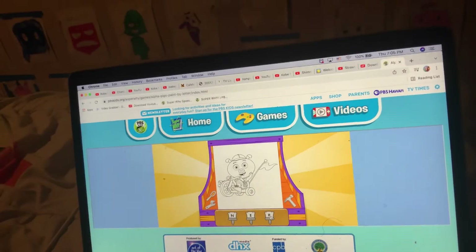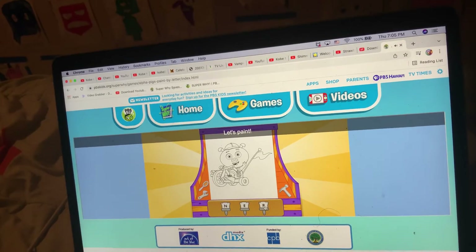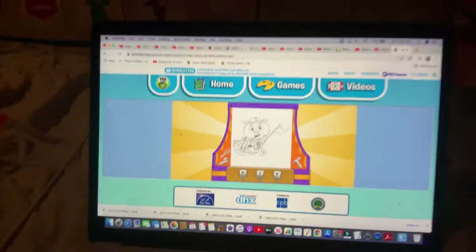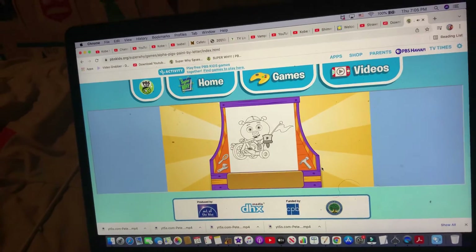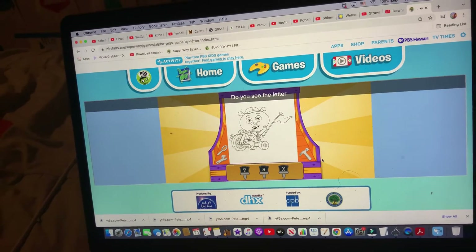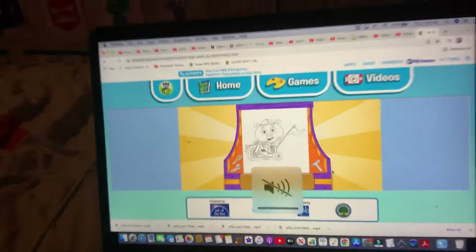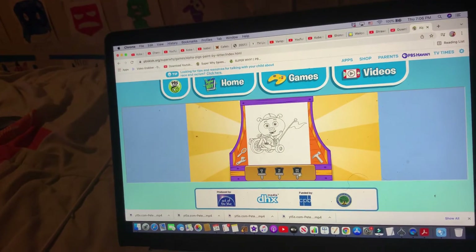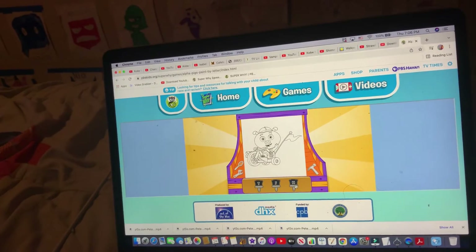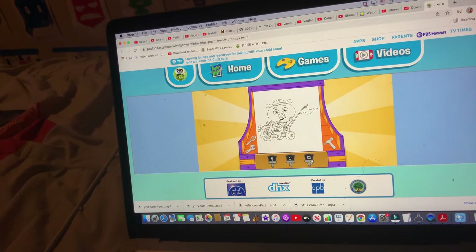Do you see the letter P? P — make the sound — as in pizza. Can you find it? Do you see the letter H? H — make the sound — as in hippo. Can you find it?